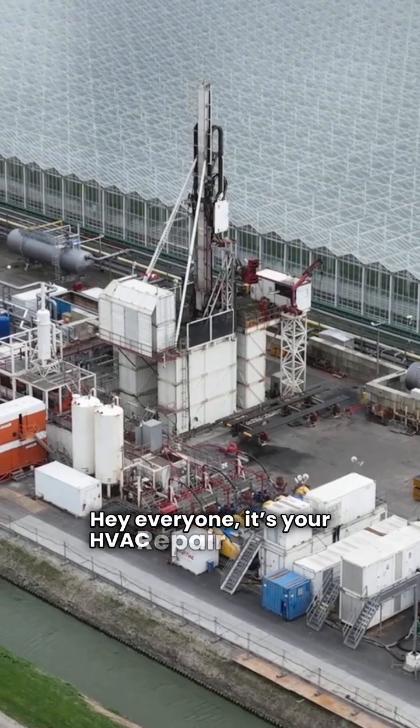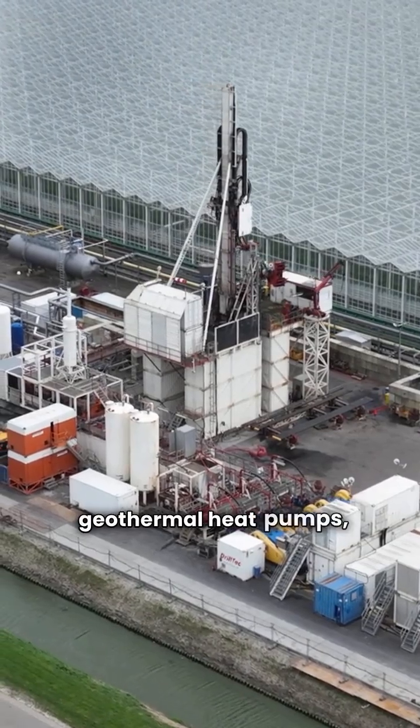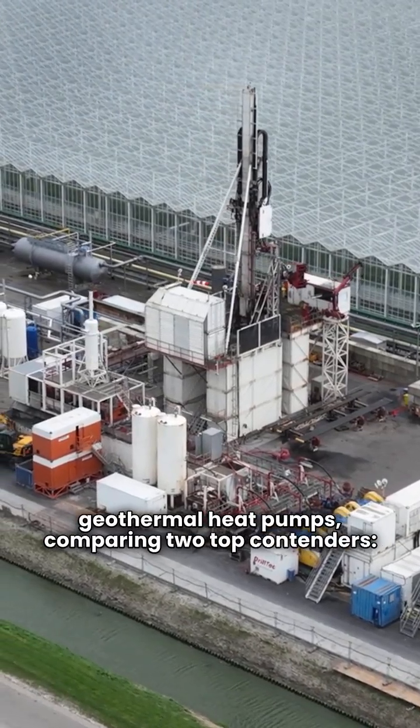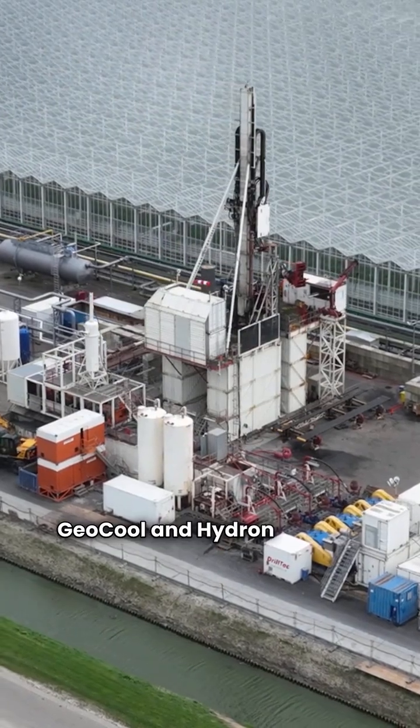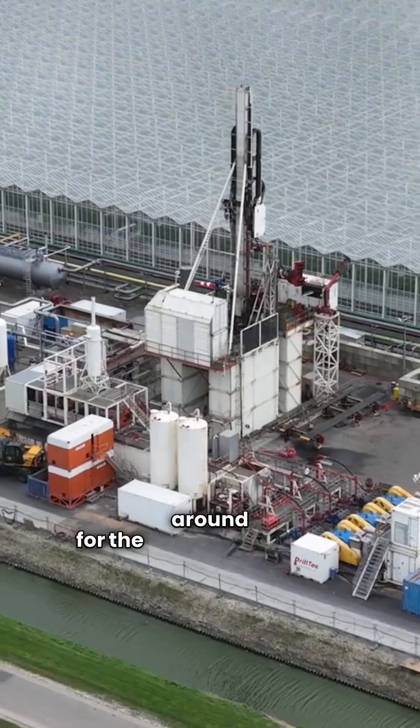Hey everyone, it's your HVAC repair guy here. Today we're diving into the world of geothermal heat pumps, comparing two top contenders, Geocool and Hydron Module. If you're considering an upgrade, stick around for the insights you need.